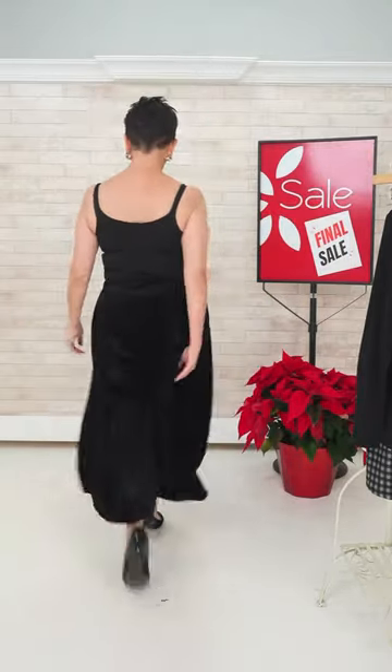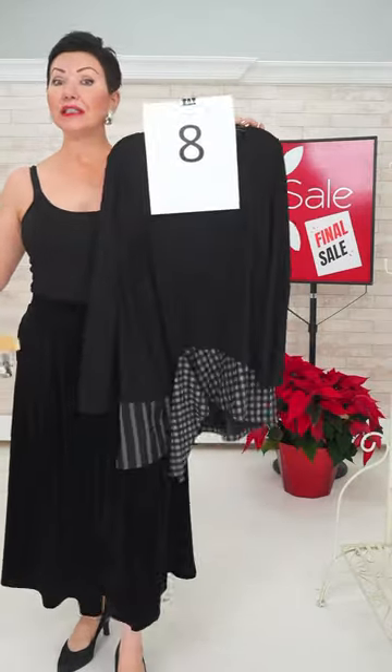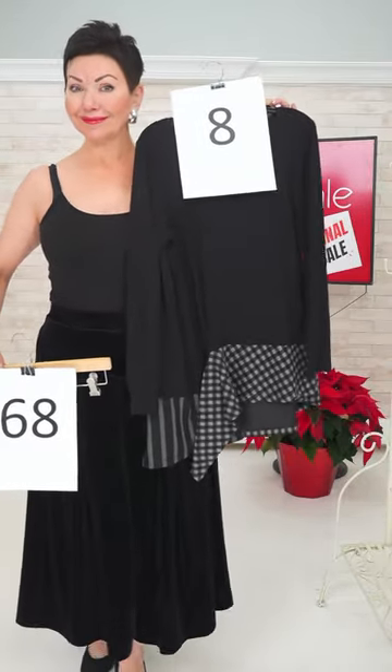Just walk one more time because it really looks like a skirt until you kick up your heels. I'm wearing size medium in the pant — number 68 — and the top number 8 was a size four.